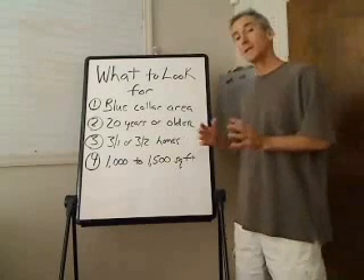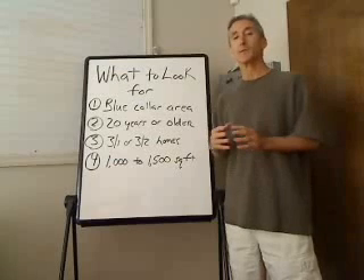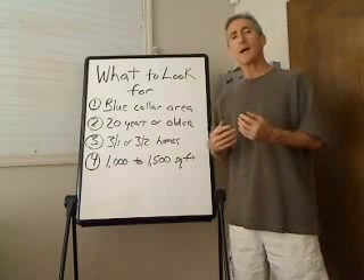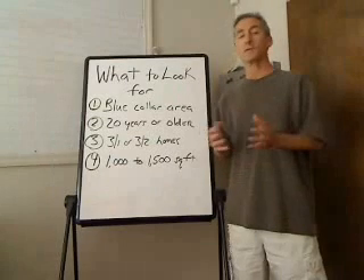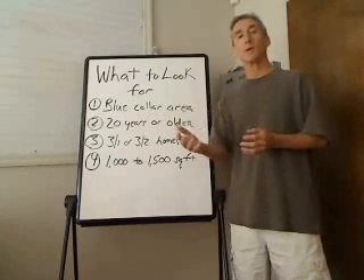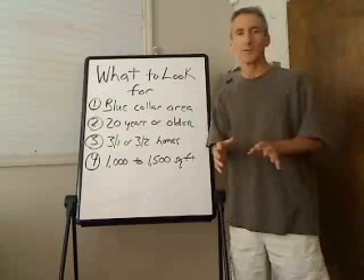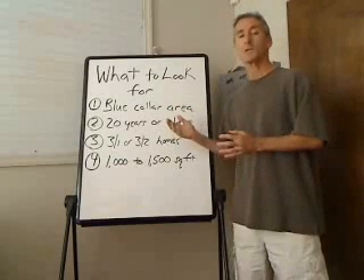Number two, you're looking for an area that's at least 20 years or older. There has to be some deferred maintenance — there can't be an area that's brand new. The things that we buy have deferred maintenance: roofs, plumbing, air conditioning, heating, windows — all the kind of things that we can force appreciation for. It has to be an older area. You can't be looking at brand new subdivisions — forget about pre-foreclosure investing. These are areas where you can buy and wholesale or flip very quickly.